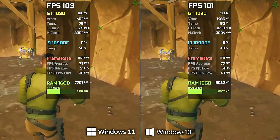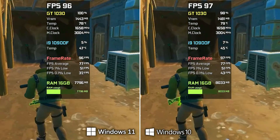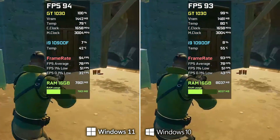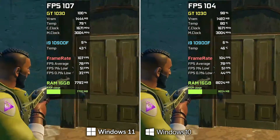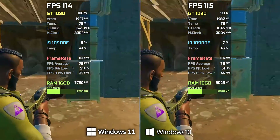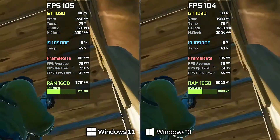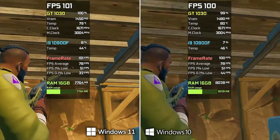If we simply take a look at the benchmark running right now in the background, you can see that on Windows 11 we see between 5 to 10 FPS more on average, which is crazy. Windows 11 isn't even out for a week yet and we already see such good FPS gains. So we can be pretty sure that this is gonna improve over time since Microsoft is gonna prioritize Windows 11 in the long run.